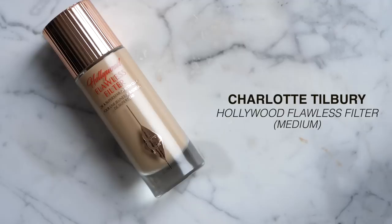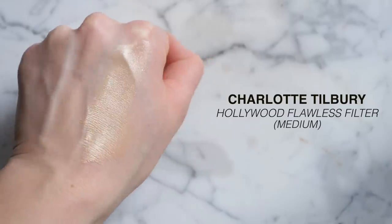My favorite glow booster is the Charlotte Tilbury Hollywood Flawless Filter in Superstar Youth Glow. It has a doe-foot applicator for precise application. I prefer not to apply this all over because it can get a little intense. It comes in a few shades, but since you layer it under foundation, an exact shade match isn't critical — just get close enough.